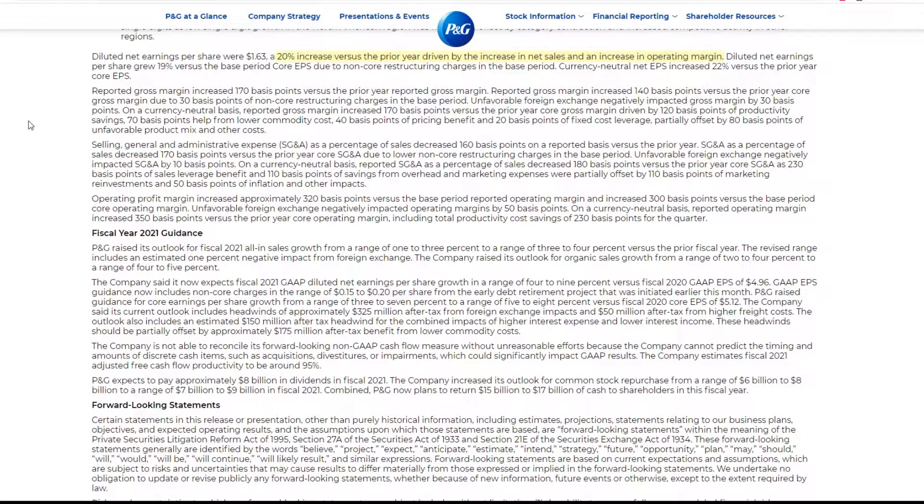Selling, general and administrative expenses as a percentage of sales decreased approximately 60 basis points. On a reported basis, percentage of sales decreased due to non-recurring charges. Before foreign exchange impact, that's not even 10 basis points. On a currency neutral basis versus prior year, with operating leverage benefit, operating margin increased approximately 200 basis points. That's pretty good.